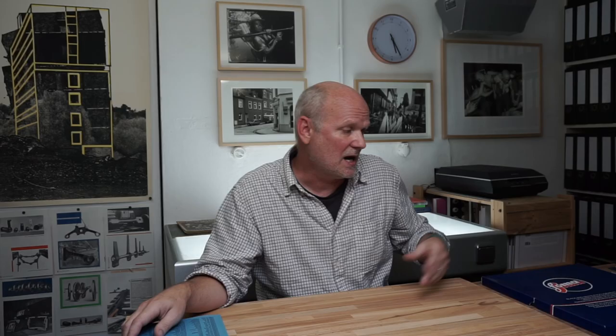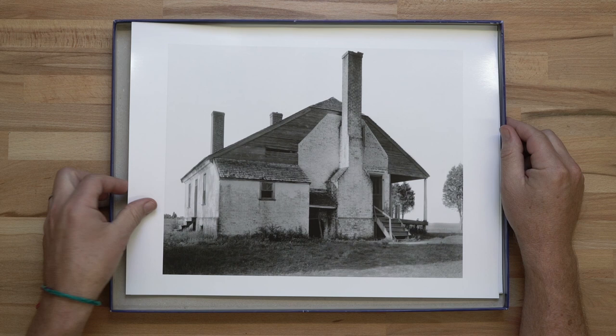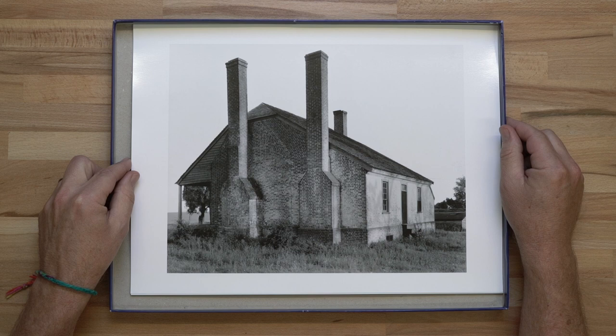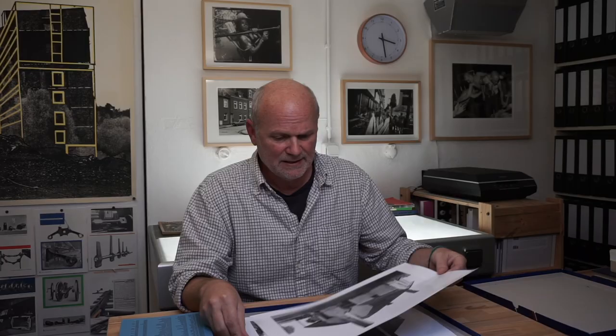I discovered this archive through the work of another photographer named Francis Benjamin Johnston. Some of you might know her pictures from a small catalog called The Hampton Album, published in 1966 by the Museum of Modern Art. I was actually researching a couple of architecture photographs of hers that I had never seen before.